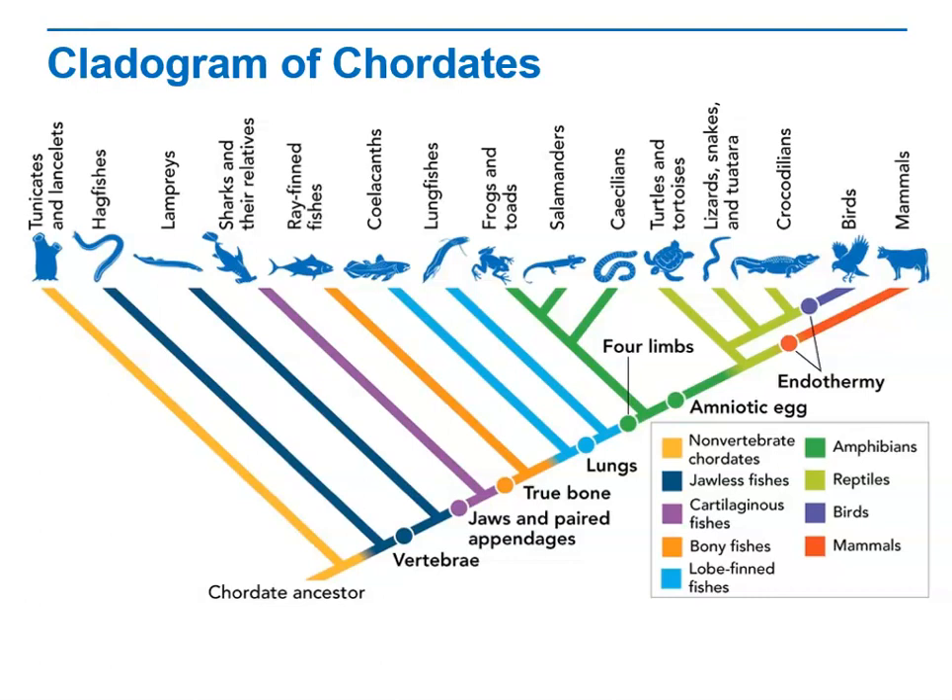Take a look at some of these adaptations on the cladogram. Each time a new adaptation evolved in chordate ancestors, a major adaptive radiation occurred. Recall that adaptive radiation is the phenomenon by which a lineage rapidly becomes much more diverse — a lot of speciation and evolution happens at one time. A notable example was the development of jaws, which jump-started the adaptive radiation of jawed fishes, now the most diverse chordate group.